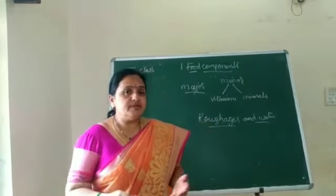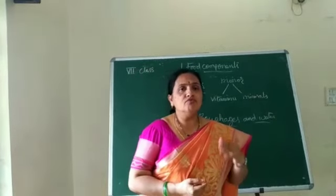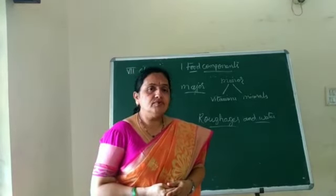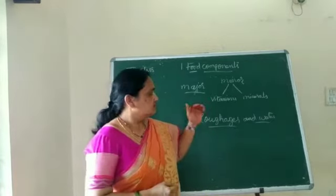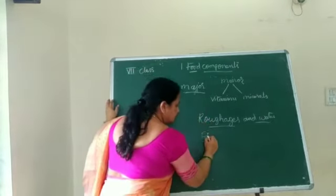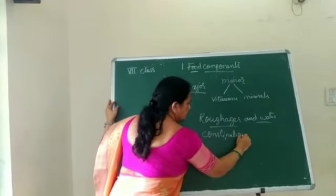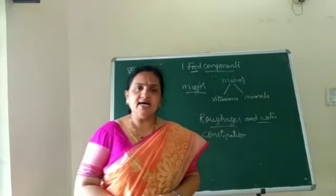What is constipation? Constipation is when one suffers difficulty in eliminating fecal matter from the body. That problem is called constipation. So it is compulsory that we include roughage in our diet.